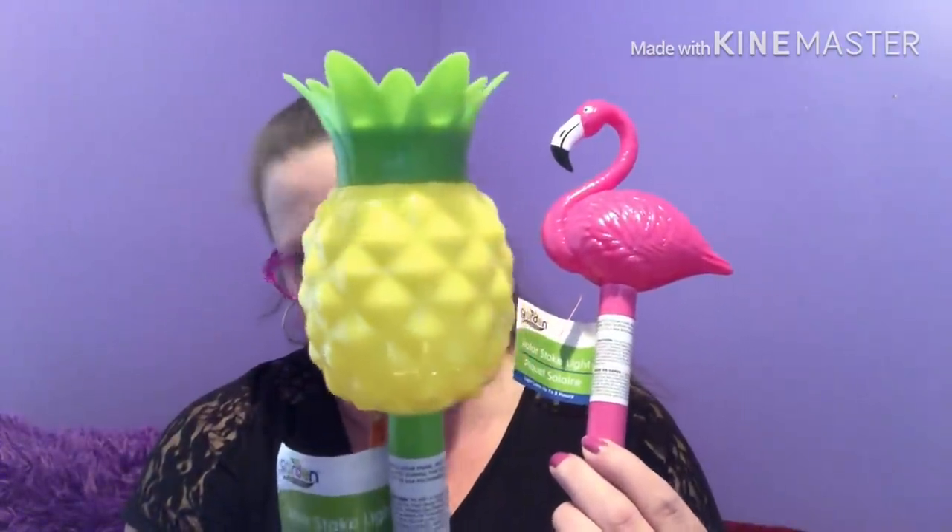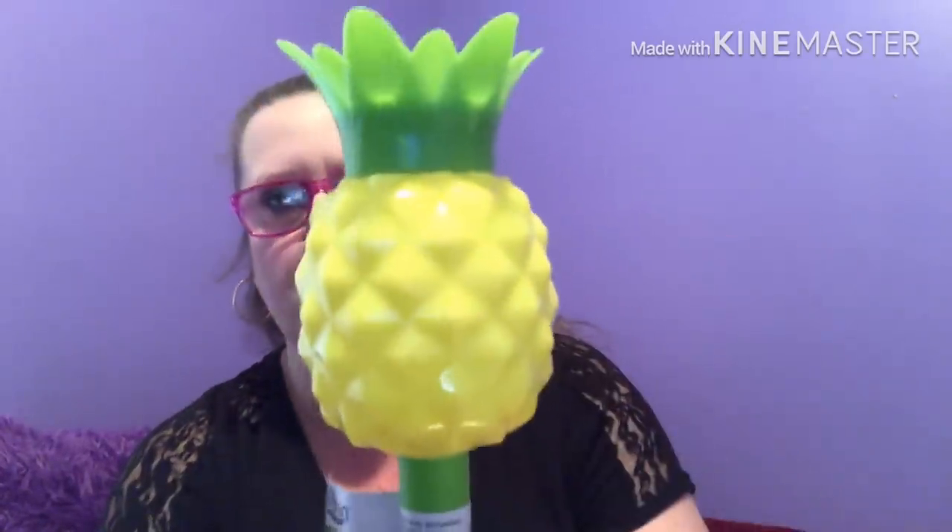These are repeat purchases for me — the solar stake lights, the flamingo, which is just absolutely adorable. These things are flying out the doors. And here is your pineapple. From top to bottom they're basically 12 inches. Here's your solar panel, here is your tag to pull out to activate. These are super cute and light up. Look at the detail — they're so adorable. Here's a better close-up of the pineapple.